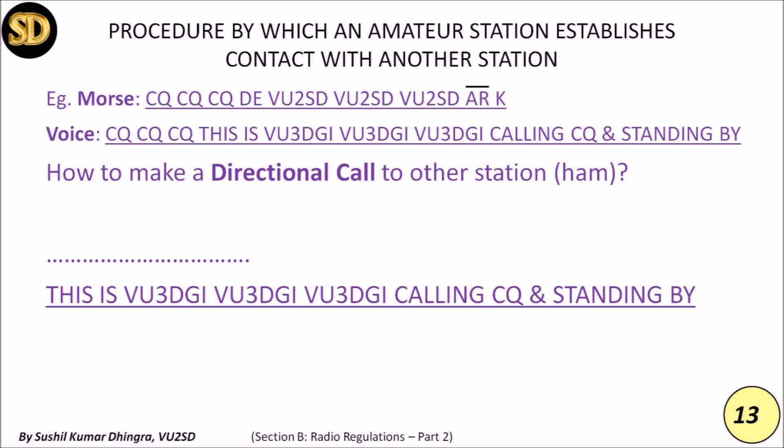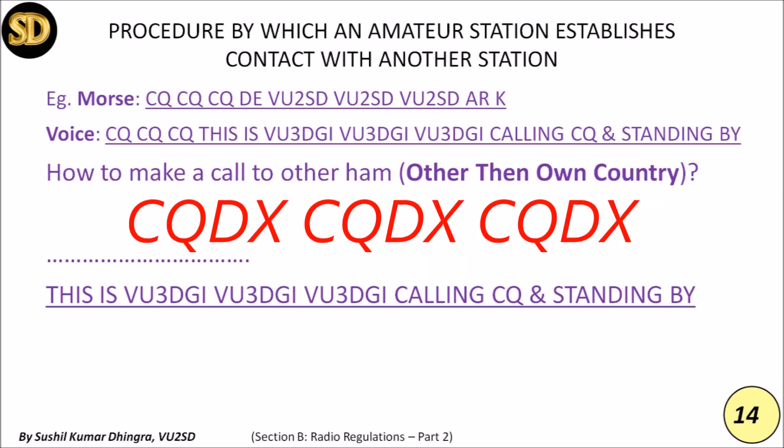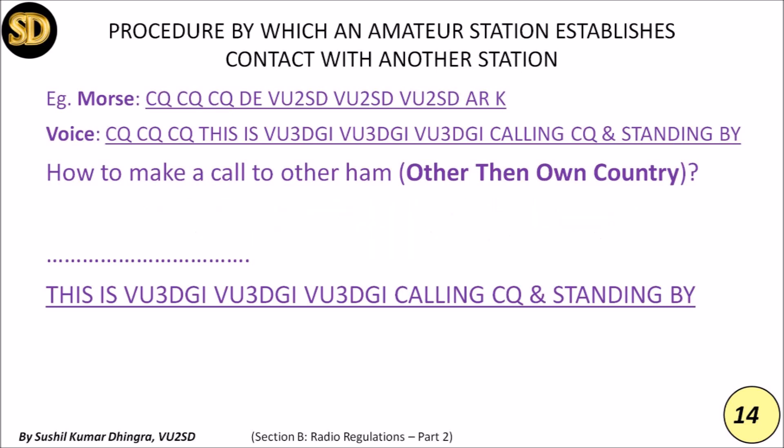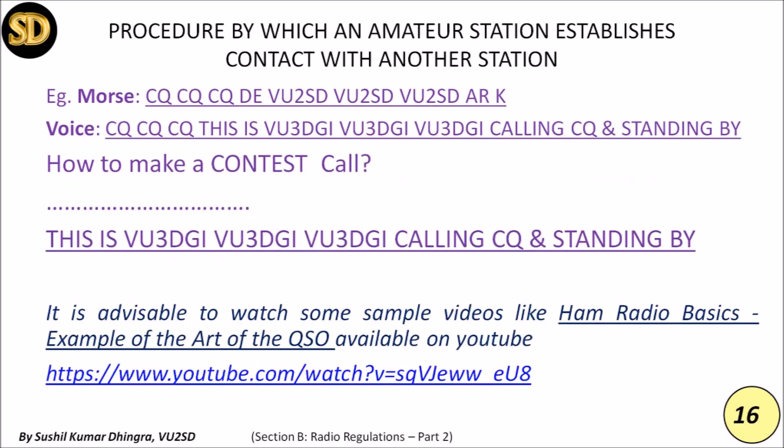Transmission of a message shall be terminated by the signal AR in Morse code and the word 'Over' in voice. If you are making a call to a station outside your own country, this is called a DX call — DX meaning 'Distance Unknown Station,' i.e., a foreign station. In this case, CQ CQ CQ is replaced by CQ DX CQ DX CQ DX, and the rest of the procedure is the same. For a specific country, such as Japan, you can use CQ Japan CQ Japan CQ Japan.